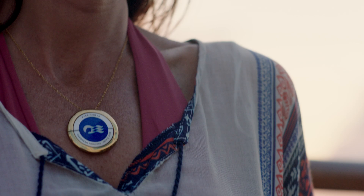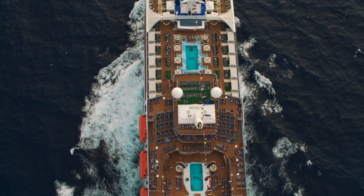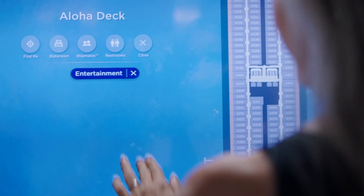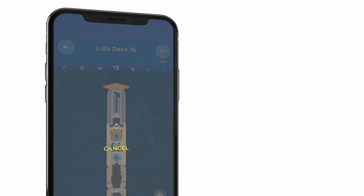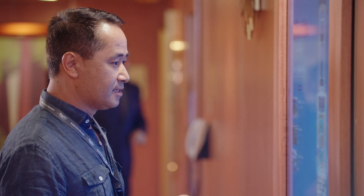Ocean Compass leverages your medallion to enable point-to-point wayfinding across the ship, thanks to an intelligent navigation assistant similar to a car or phone GPS app. Use portals or access Ocean Compass from the free Medallion Class app to seamlessly navigate to your next location, as well as easily locate friends and family onboard using Shipmates.